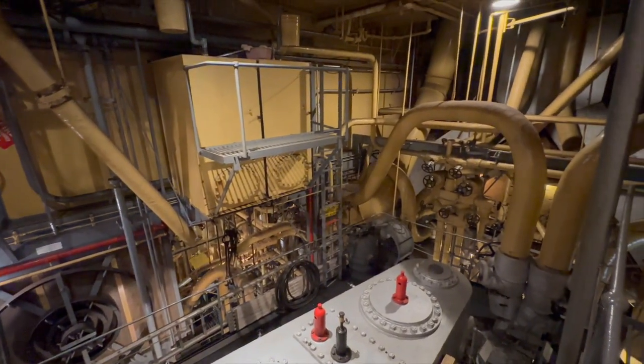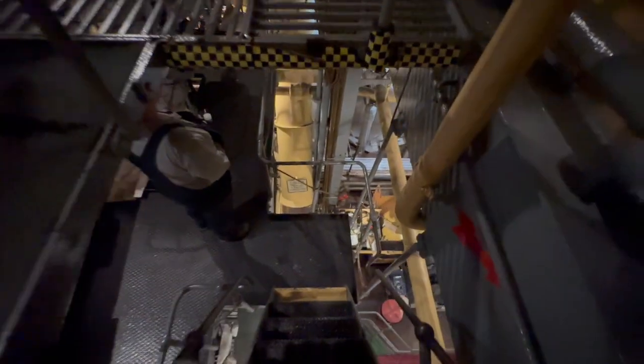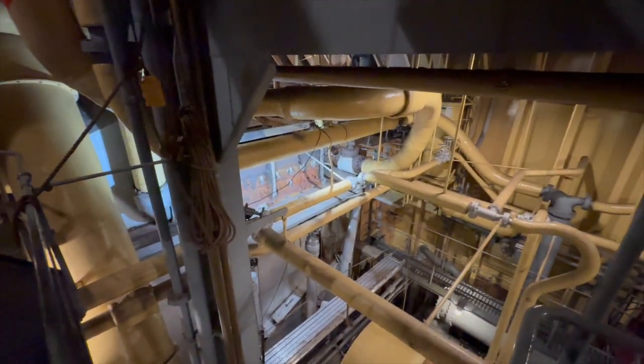Every bolt, every beam echoes the stories of a bygone era. Notice the labyrinth of pipes and towering array of pistons.